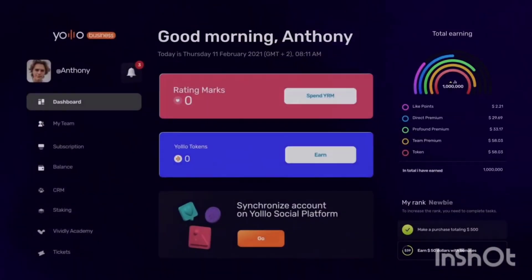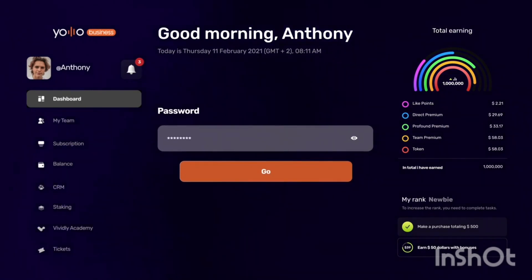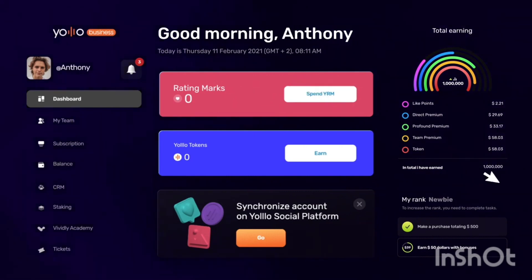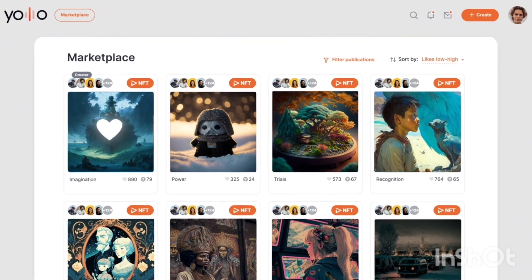To spend YRM, you need to connect YOLO Network to your business account. Enter the password to your YOLO business account. Now, when the network is connected, you can get there directly from your business account.